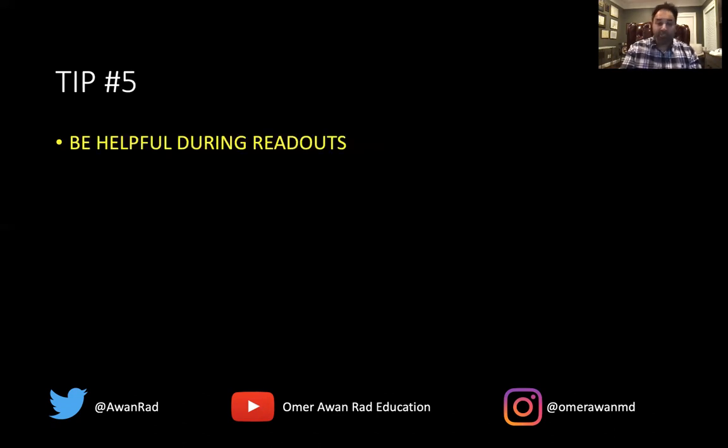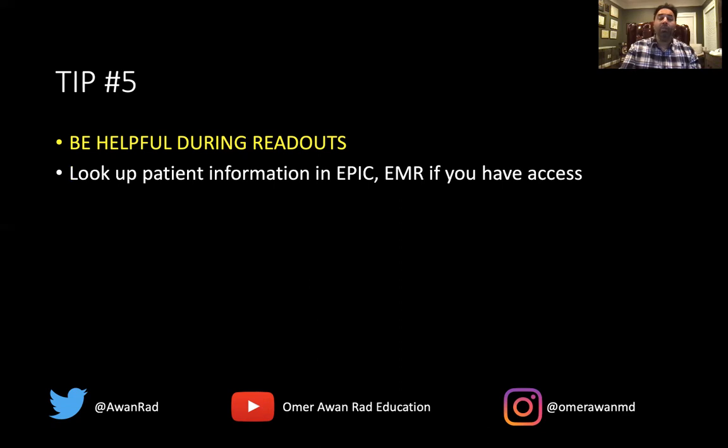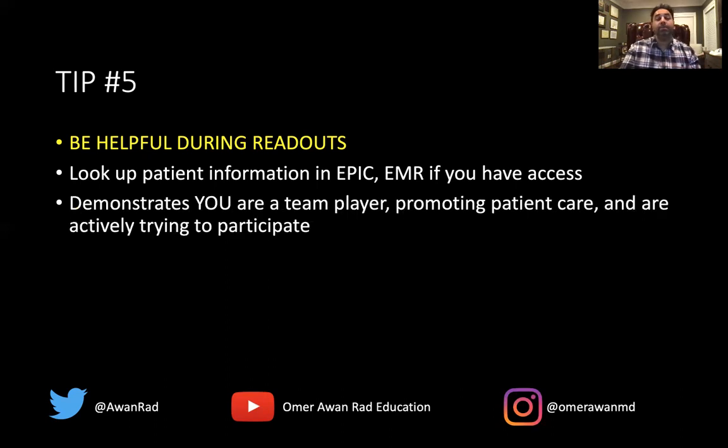Tip number five: be helpful during readout. Even if you don't know much radiology, there are creative ways to be helpful — one of which is looking up patient information in EPIC. If you have access to the electronic medical record, look up basic information. For example, if they're reading an MRI knee and questioning an ACL tear, look at the patient's post-surgical history. That can be helpful to the attending and shows you took initiative to enhance patient care, demonstrating you're a team player.